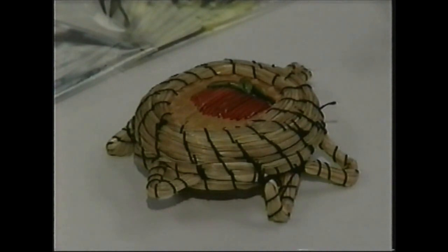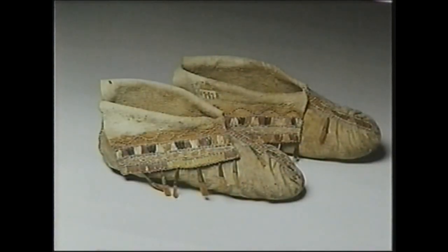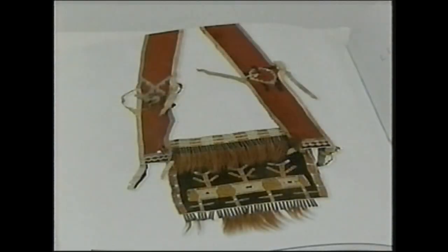Quillwork is a uniquely North American embroidery technique. It was used by Native Americans before beadwork was introduced. Native Americans would use dyed quills on moccasins, on pouches, on bags, on cradle boards. It would be wrapped around pipes.